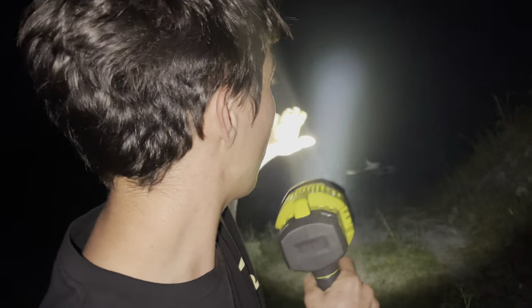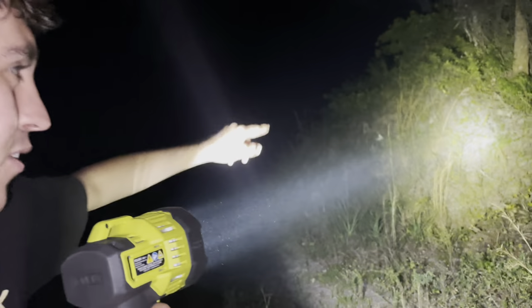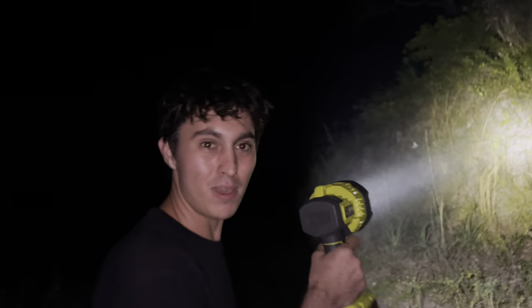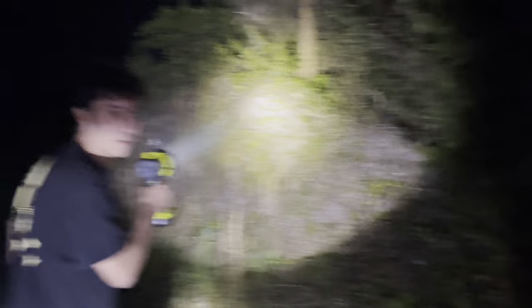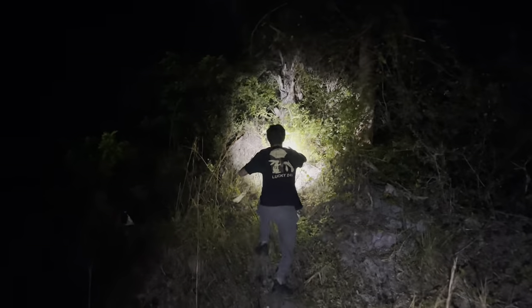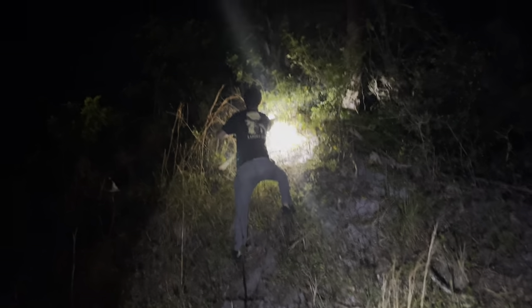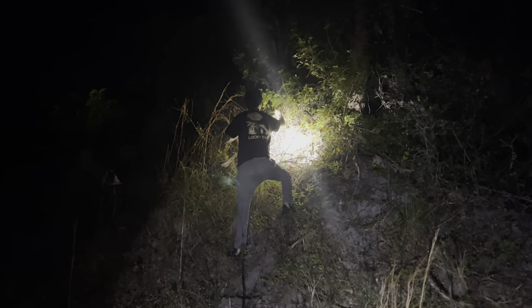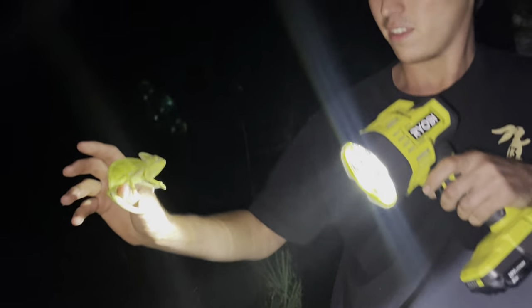We've got the spotlight. We're out here looking for chameleons. And guys, I just spotted a chameleon right over here. You want to go grab it with me? I'm with Delaney right now. Check him out — he's a little baby. I got him! Check him out. It's a little baby. Oh my gosh, look at him. He's so cute.